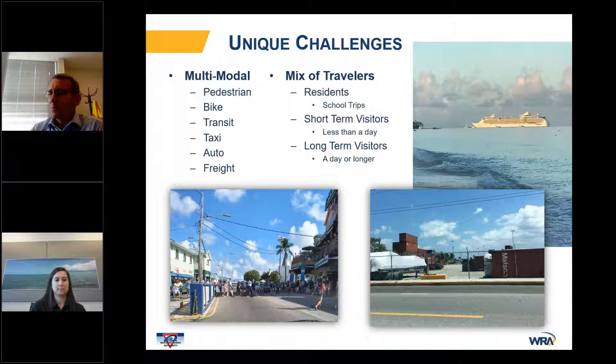One interesting thing is that the cruise ship terminal is a cruise ship terminal during the day, and at night is actually where they load and unload cargo from the island, which is then transported to a central facility and distributed throughout the island. There's also a challenging mix of travelers: residents with the school trip pattern, short-term visitors who arrive on a cruise ship in the morning and disembark that same day, and long-term visitors who fly in and set up temporary households.